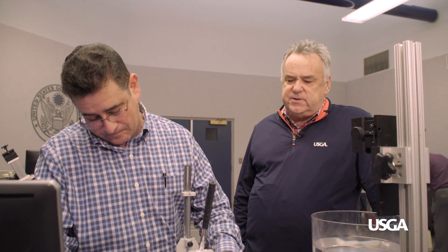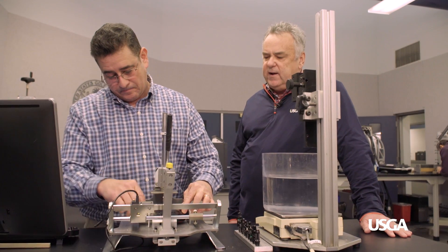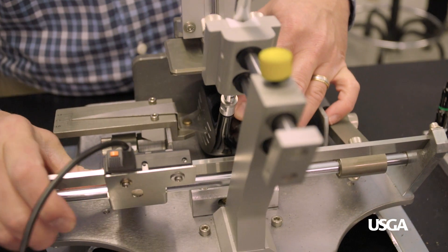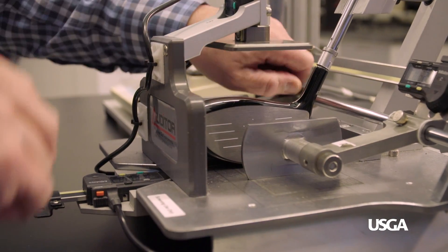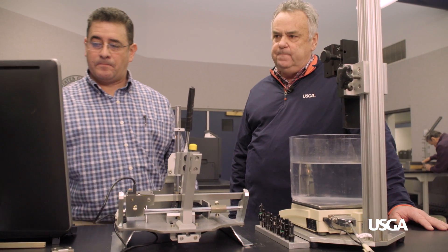After the volume, we measure the size of the club head. We measure from the front to the back of the club, the sole to the crown, and the heel to the toe. Sounds easy — you'd do it with a ruler — except the club head is so odd-shaped it makes it more difficult and we have to use this sophisticated piece of machinery.